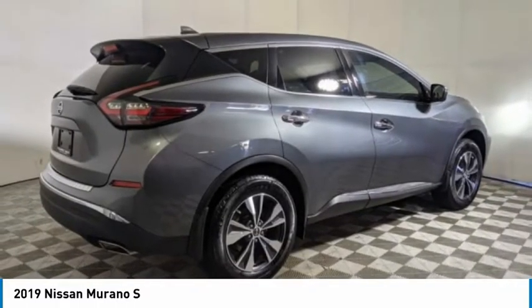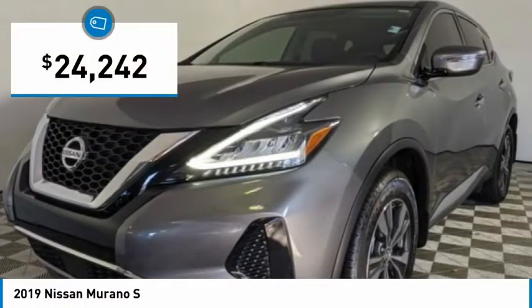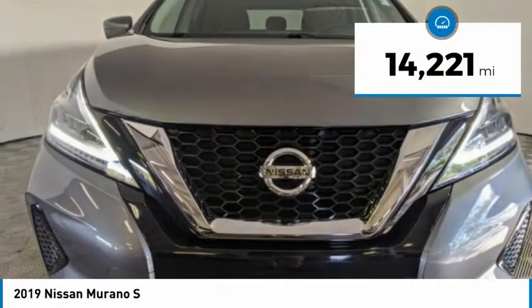Great fuel economy and a powerful V6 engine combine to deliver a refined driving experience, and is priced below $25,000. This vehicle has less than 15,000 miles.